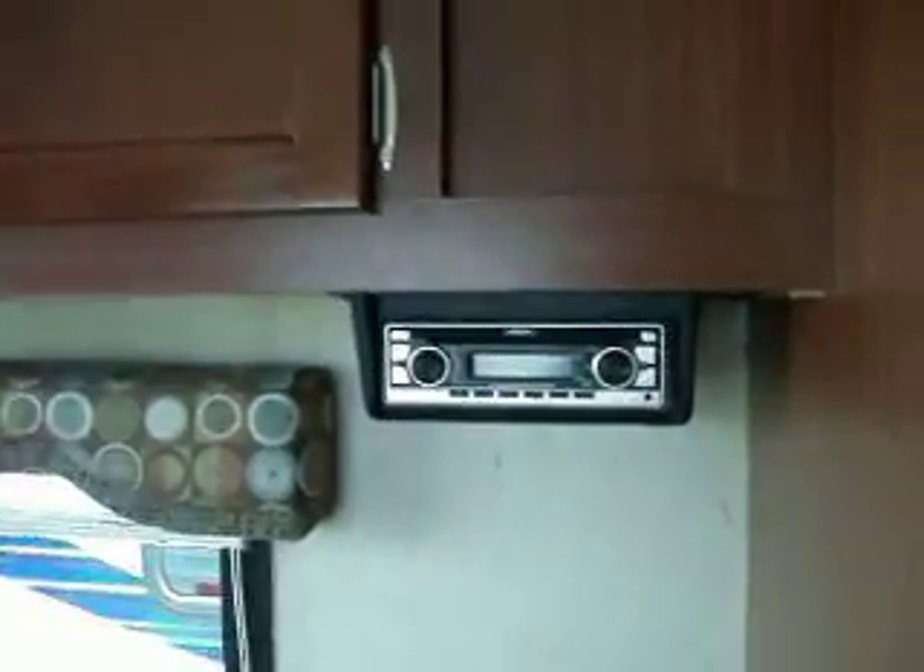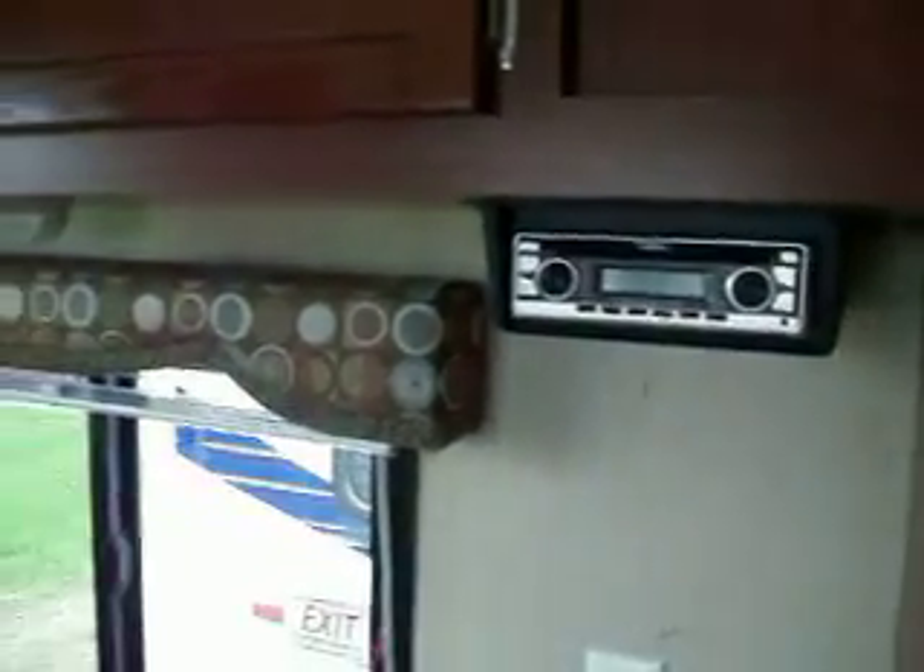There's a stereo with AM/FM/CD and outside speakers.